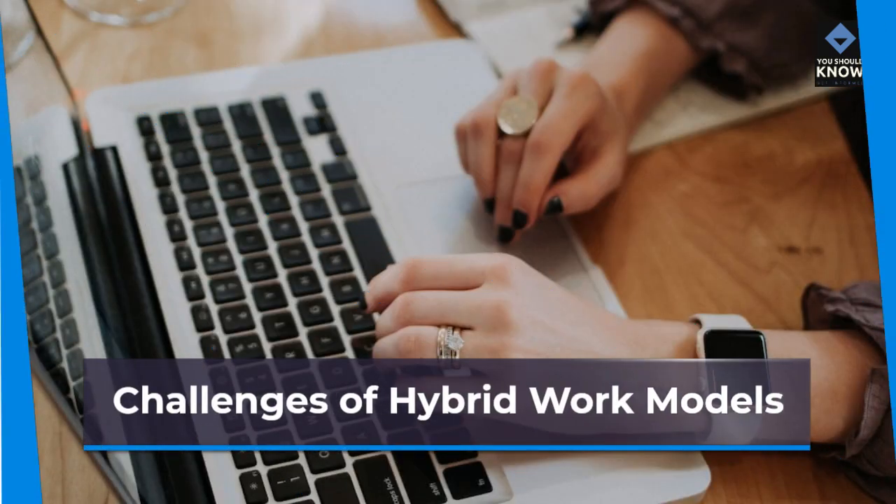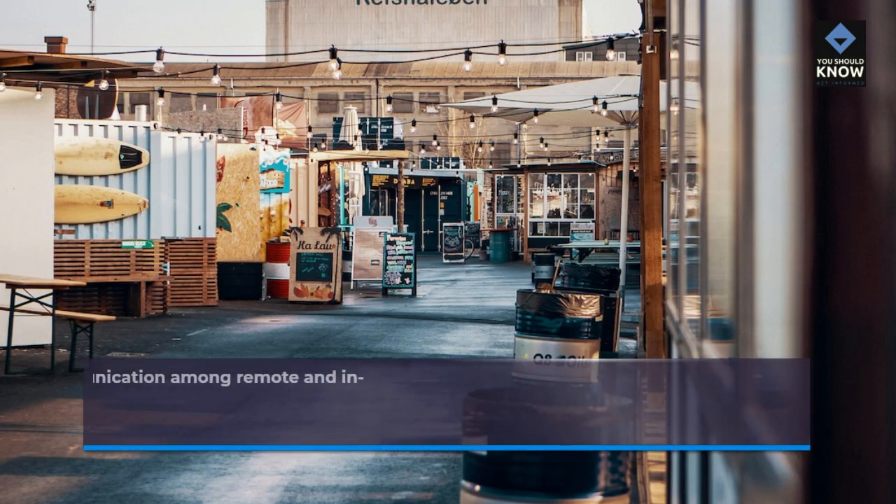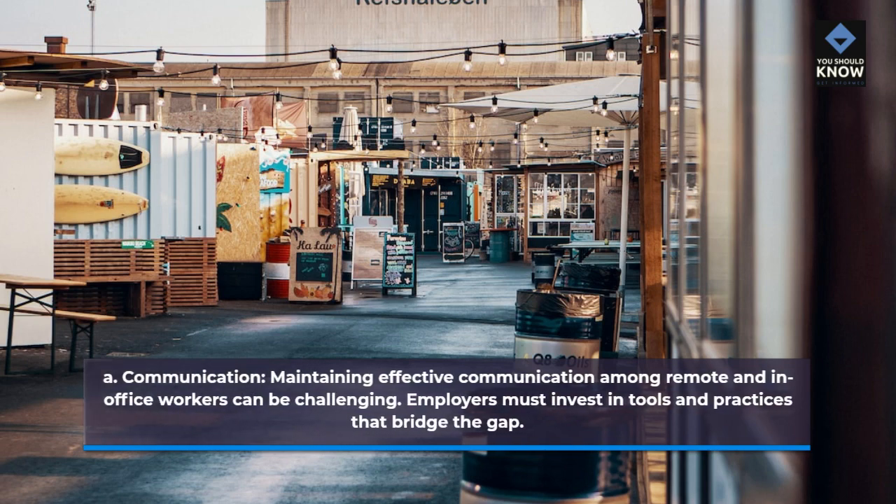Challenges of hybrid work models. Communication: maintaining effective communication among remote and in-office workers can be challenging. Employers must invest in tools and practices that bridge the gap.